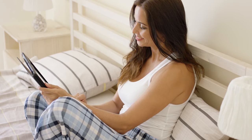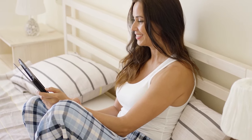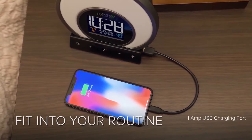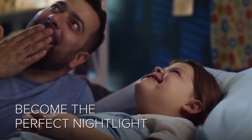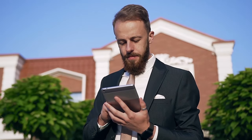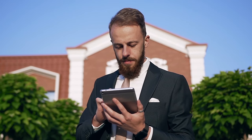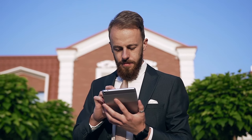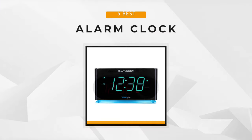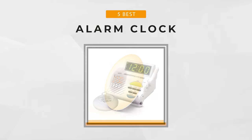It may seem a bit old-fashioned since everyone and their grandma now uses a phone as an alarm. However, their utility is undeniable, and many people would probably have a tough time making it through a day without one. If you plan to purchase one and don't know what to pick, tune in because we are here to give you the 5 top alarm clocks in the market today. Let's begin!